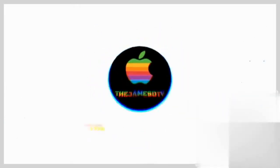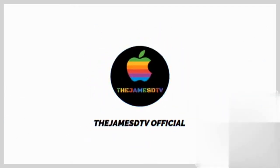What's up guys, it's James D TV here. Merry Christmas! Today is the Christmas special video — I'm going to be looking at all my Christmas presents. This is gonna be fun, let's get straight into it.